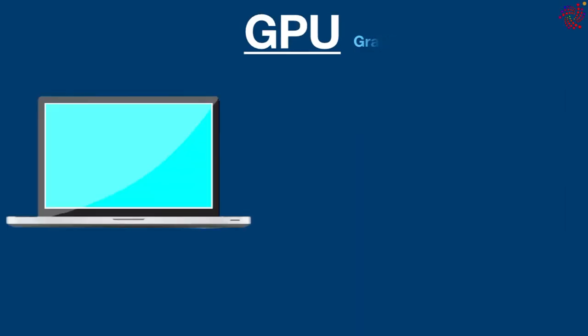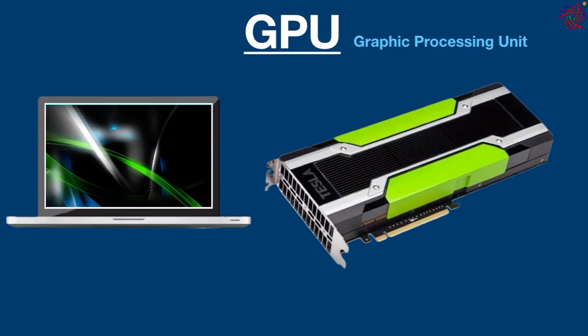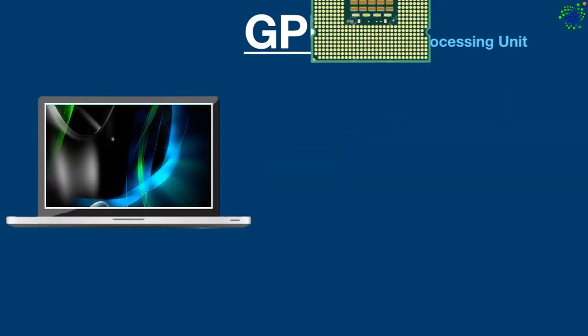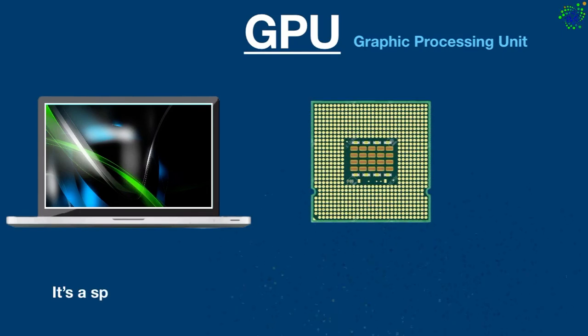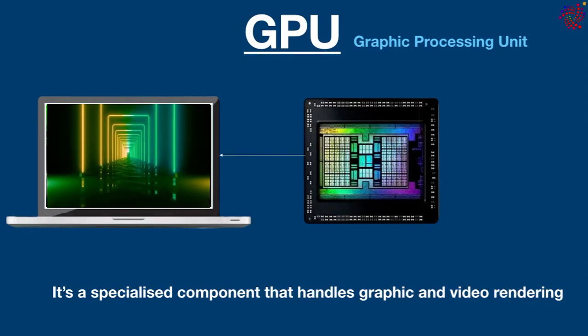GPU stands for Graphics Processing Unit, also known as a graphics card or video card. With the increasing ability of computers to run 3D graphics and other intensive workloads such as playing video games, CPUs are not enough to handle such workloads. There came a need for a dedicated microprocessor, and so the GPU was introduced — it's a specialized component that handles graphic and video rendering.